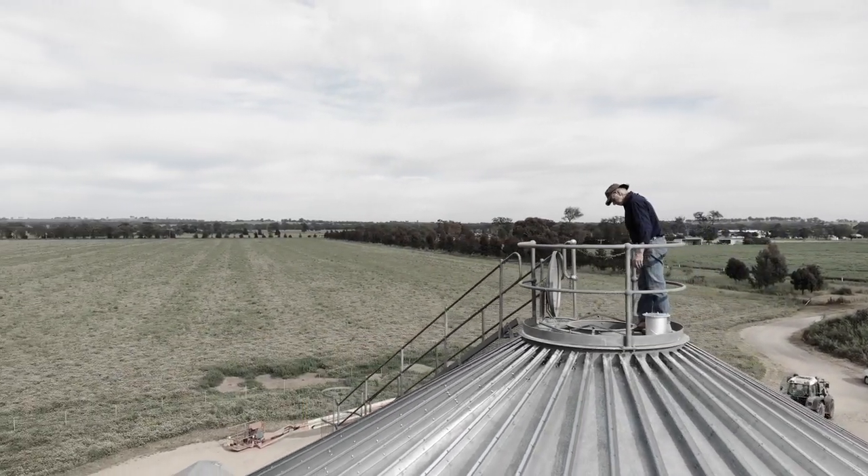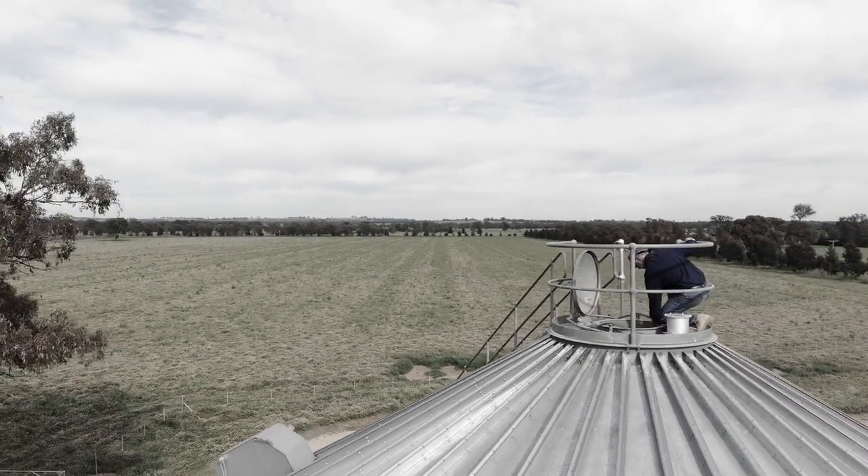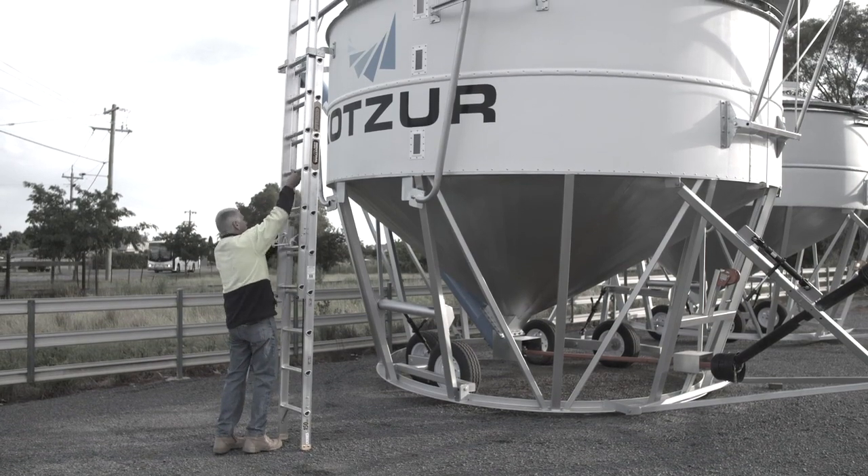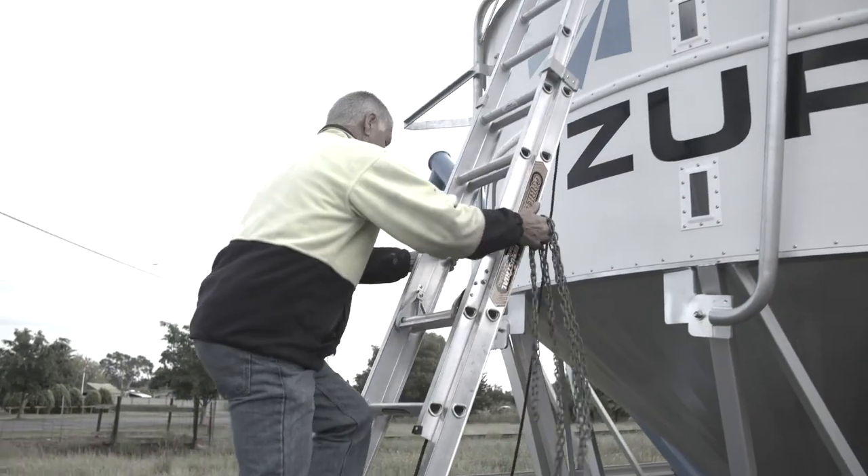Safety cages and platforms around your silo can help reduce the risk of a serious fall. If using a portable ladder, make sure it is only for a short time for inspection purposes, not to work from.